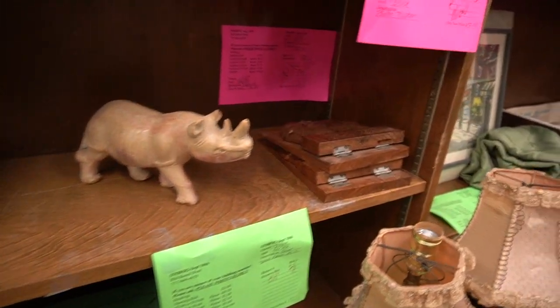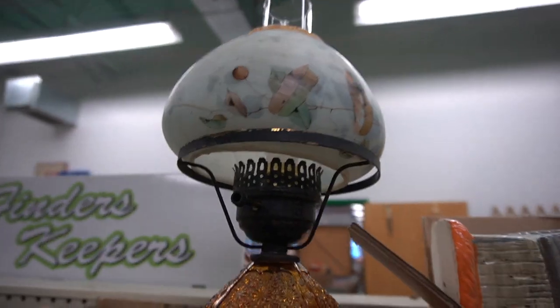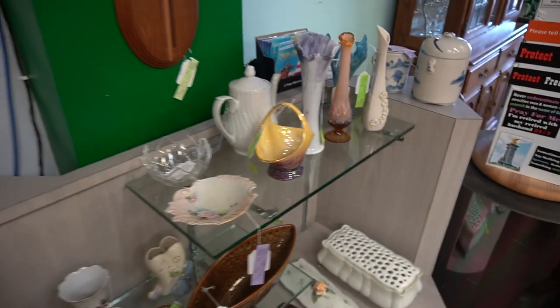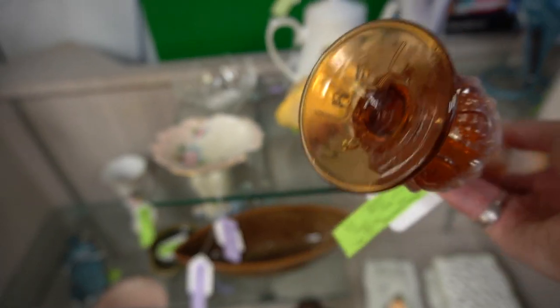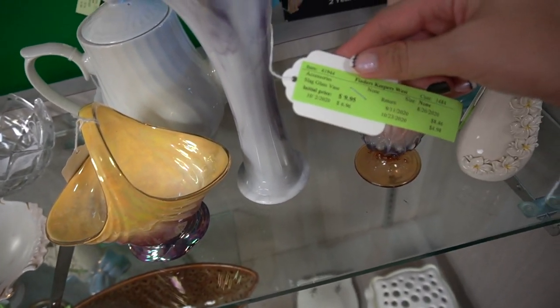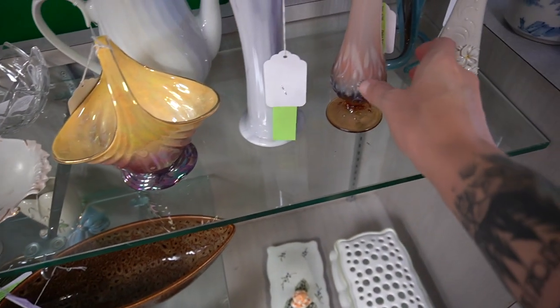Over here we've got a carved stone rhino, probably a souvenir piece from Africa. I don't typically buy those. This shade I really like, though I don't care much for the Daisy and Buttons lamp base. We've got a Fenton vase here — I believe it might be Lily of the Valley. I think I paid too much for this but it was Fenton. This is a slag glass vase with swirling colors; I don't know the maker of that one. But the Fenton bud vase — I'm taking it even though I feel like I probably paid too much.